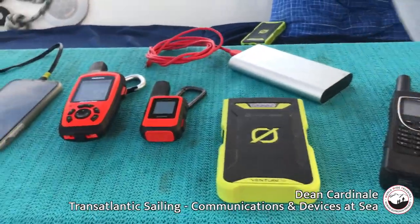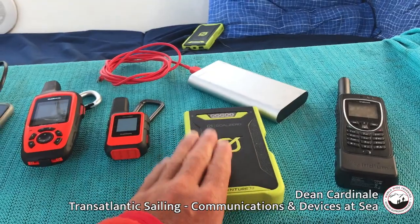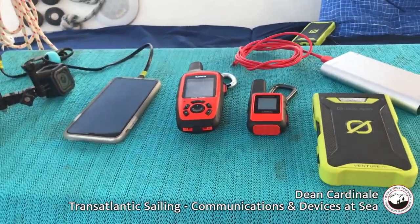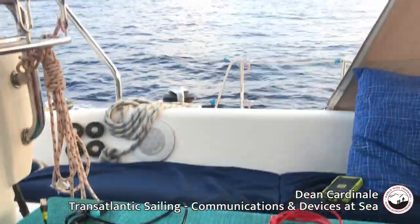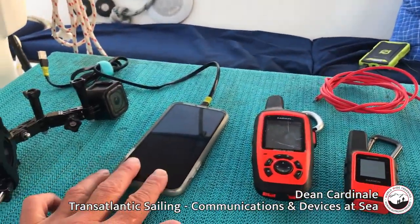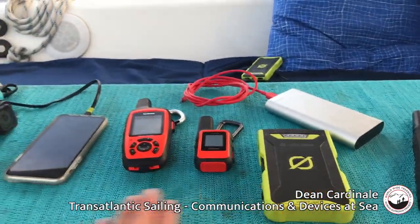While the generator is running, we charge the Goal Zero battery or the Duro battery, and then use those to charge our devices later. Here are the devices we're mainly using on the sailboat while at sea for weeks on end. Our phones are great for video and photographs, so having the appropriate cord lets us charge the batteries and then charge our devices when we're ready.